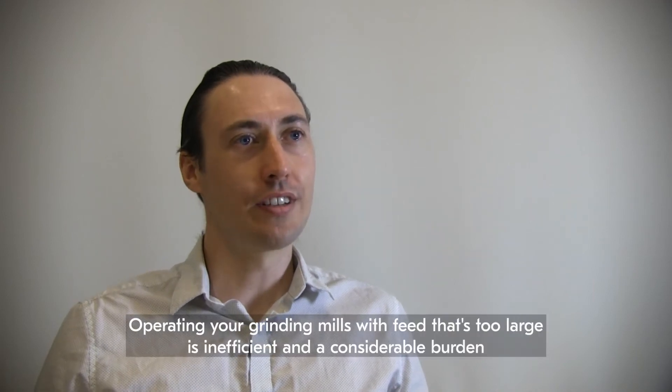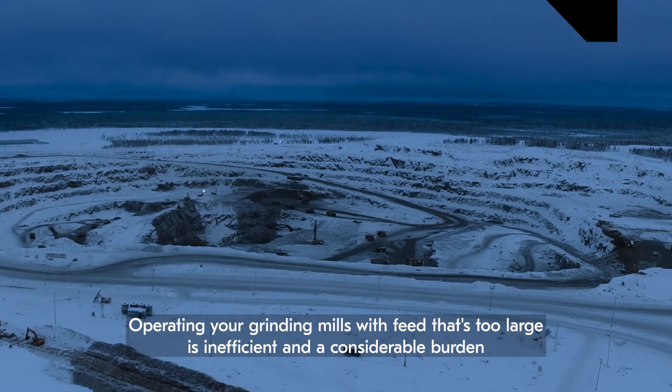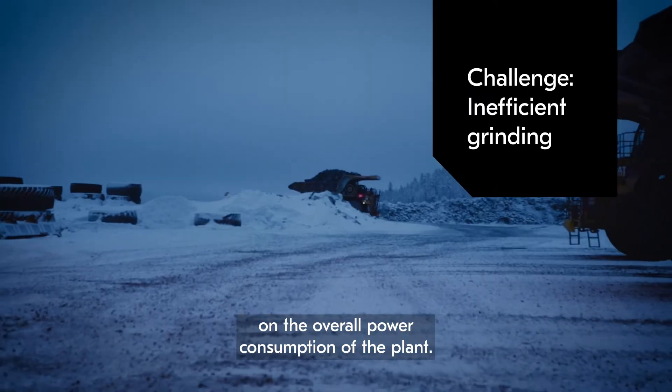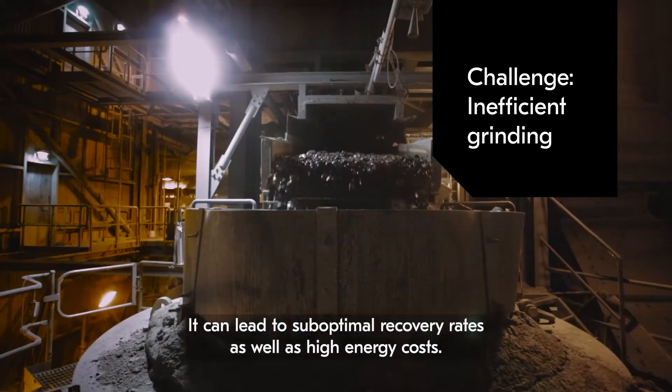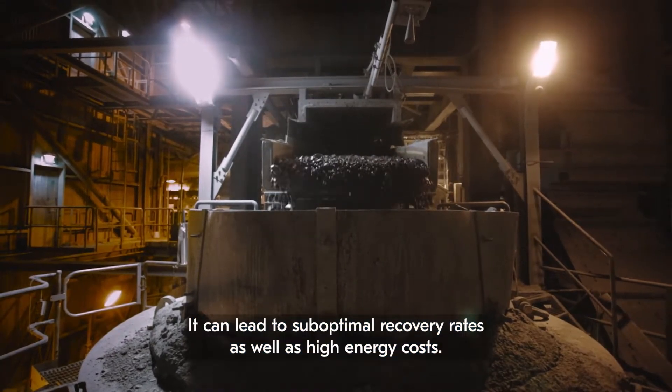Operating your grinding mills with feed that's too large is inefficient and a considerable burden on the overall power consumption of the plant. It can lead to sub-optimal recovery rates as well as high energy costs.